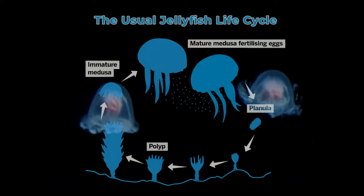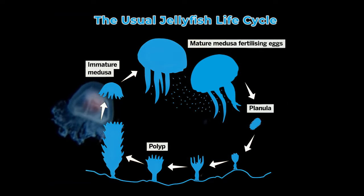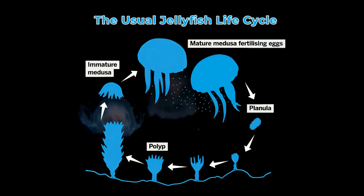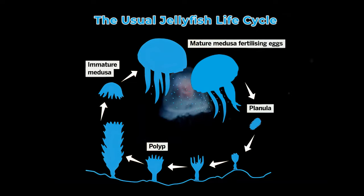Like all other jellyfish, Turritopsis begins its life as a tiny larva called a planula. This planula comes from a fertilized egg and swims around before settling down on the ocean floor. Once there, it develops into a small tube-like structure called a polyp.